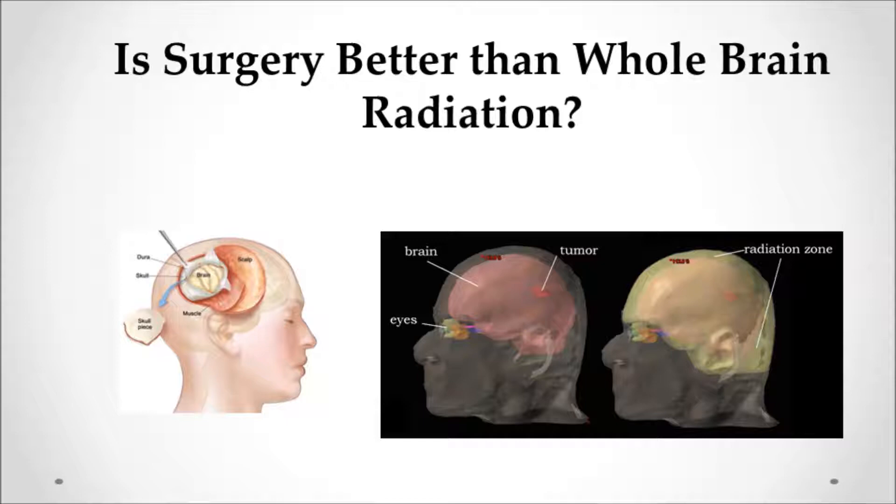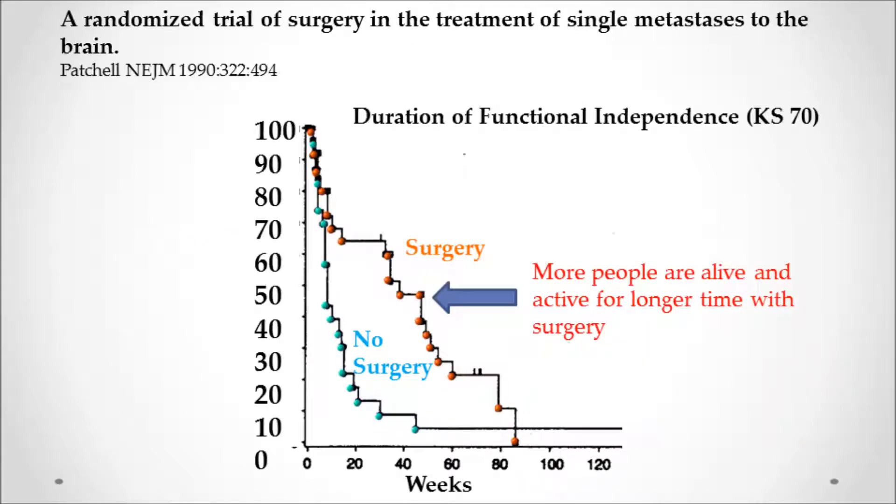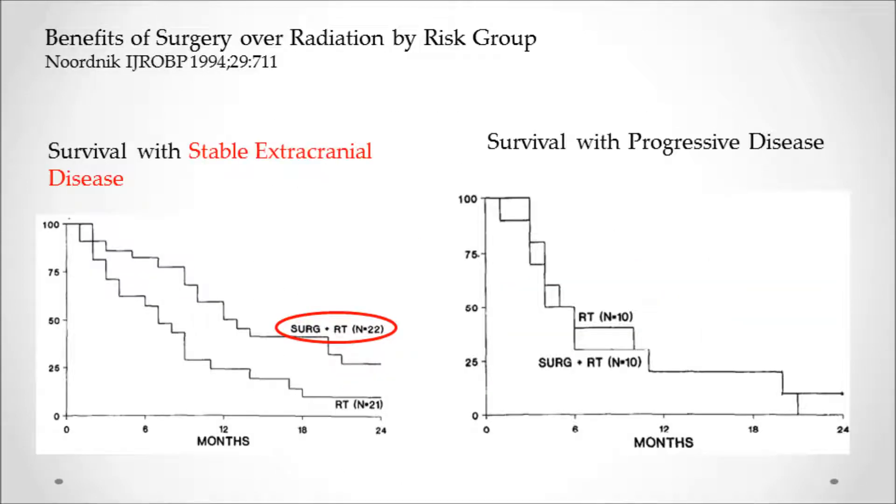Which is better — surgery or whole brain radiation? The most well-known study was by Patchell in the New England Journal, where patients who had a craniotomy were much more likely to be alive and active than people who just had whole brain radiation. A similar paper by Nordnik showed the same thing, but only in people whose cancer was stable elsewhere. Patients with progressive disease, where cancer is still spreading in lung or other organs, showed no benefit to doing a craniotomy.